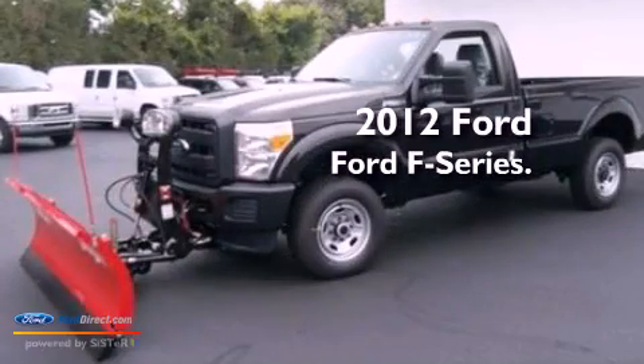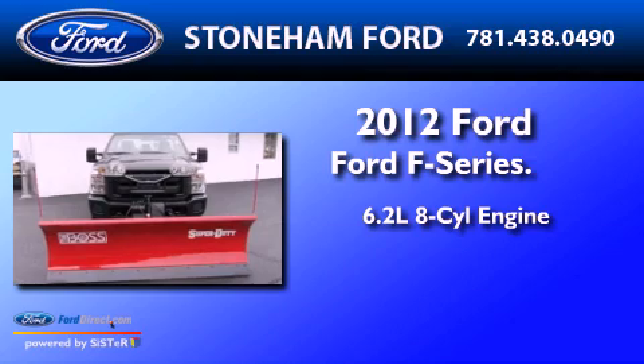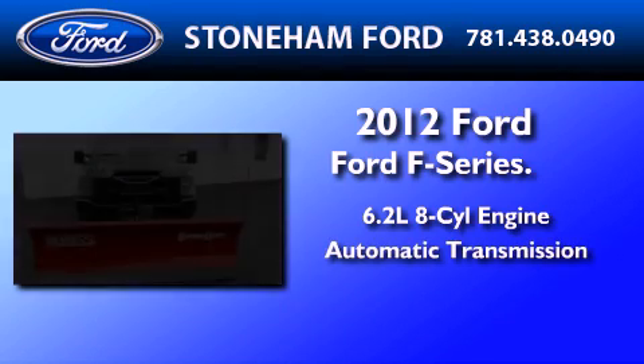This is a brand-new 2012 Ford F-Series. It features a 6.2-liter 8-cylinder engine and an automatic transmission.